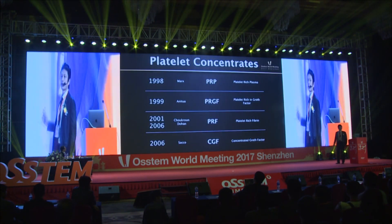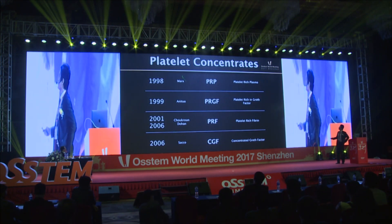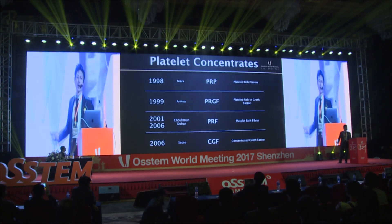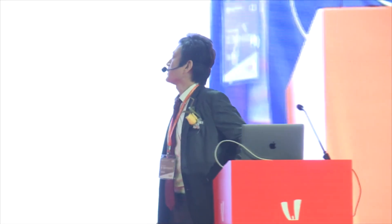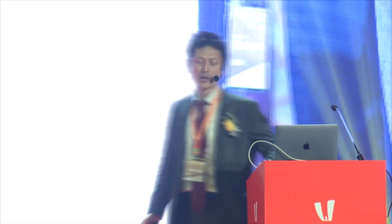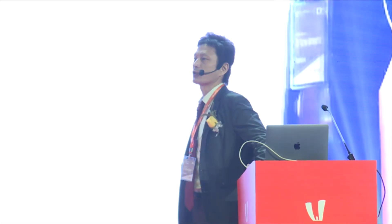One of the latest innovations in oral surgery is the use of platelet concentrates for implantation engineering applications. It was first introduced in 1998 by Dr. Mao, called PRP. Since then, many platelet concentrates have been introduced and they were used in many clinical situations, especially in oral and maxillofacial surgery.